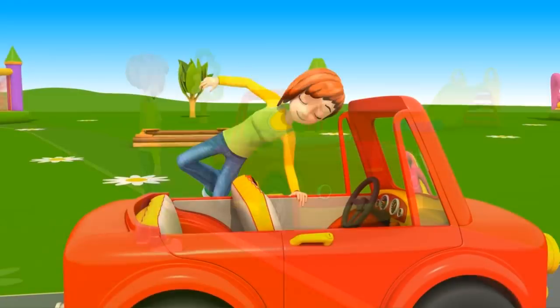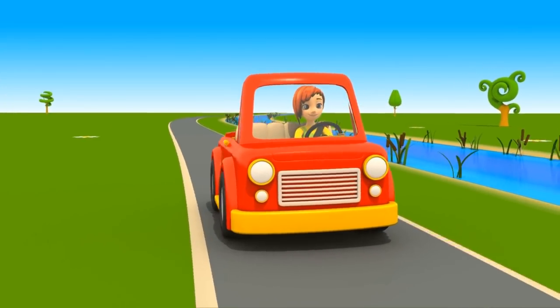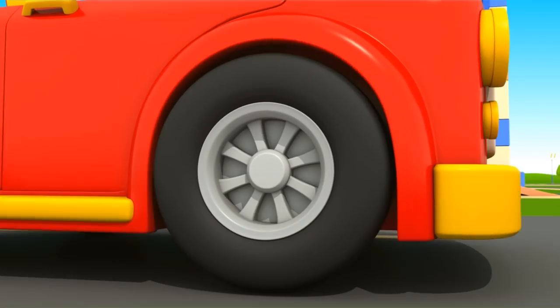Hello, jump into the cabrio, straight ahead, it's time to go. Car horn, beep beep. Did you hear that sound?